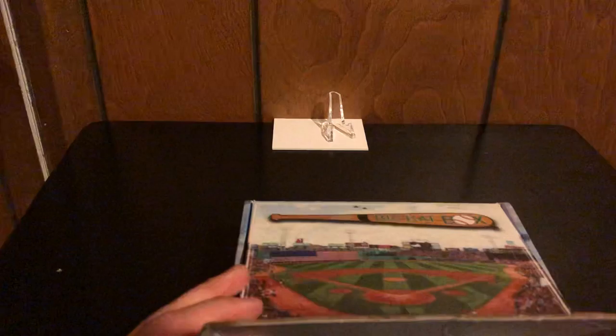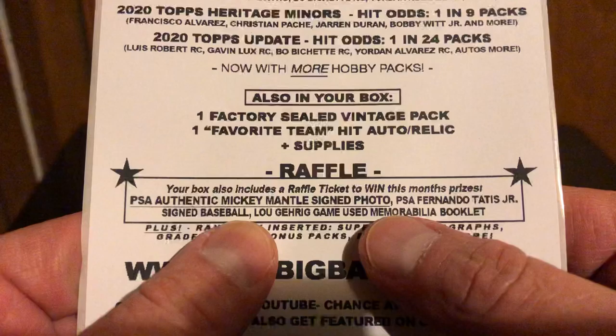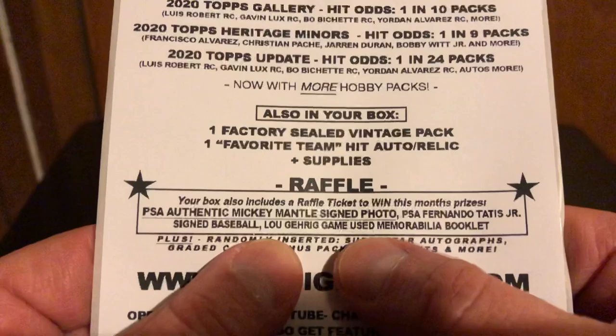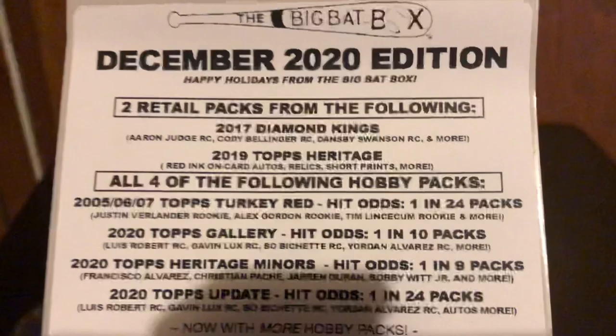It comes with a raffle, because every month on the 30th on their Facebook page they raffle off a bunch of prizes and have trivia and stuff. This time they are raffling off a Mickey Mantle signed photo, Tatis Junior signed baseball, and a Lou Gehrig game-used memorabilia booklet. So that's all their information if you're interested.